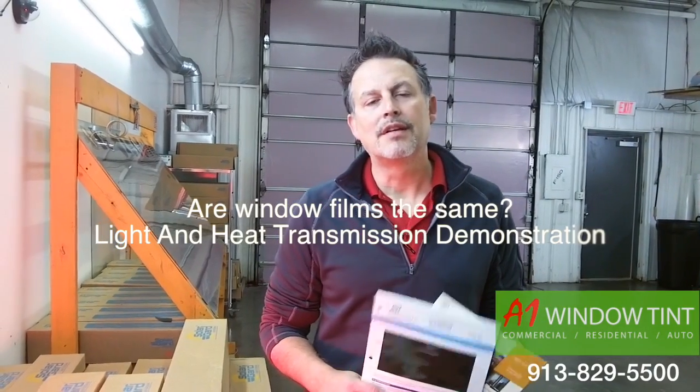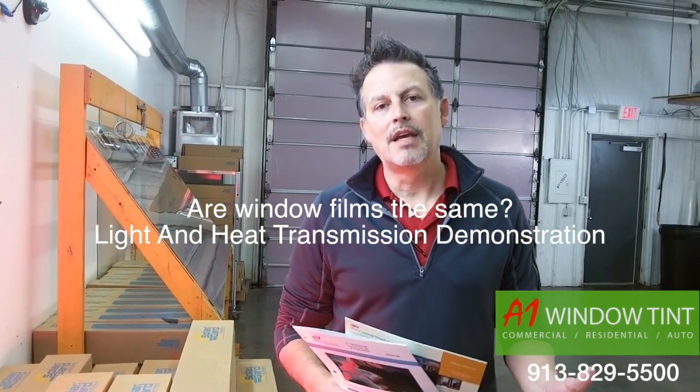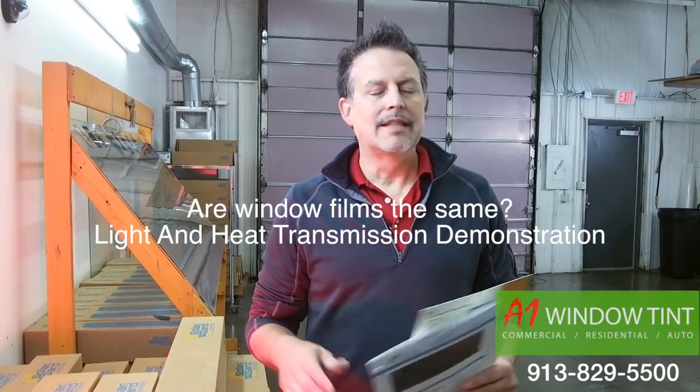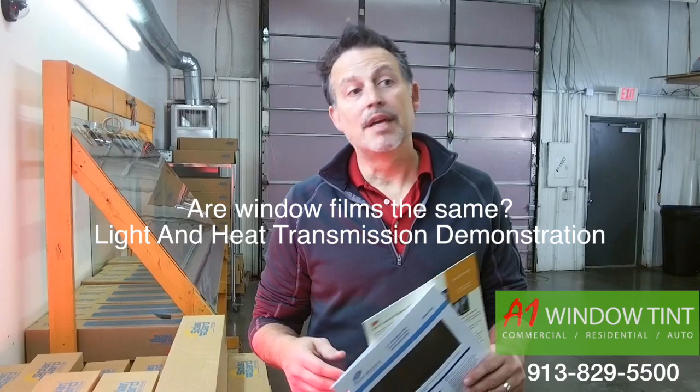Hello, Todd Connitzer, A1 Window Tint. We thought we'd take a little time today and do a little informational video regarding window films. We do a lot of different projects from big, huge businesses to small corporate offices to residential.